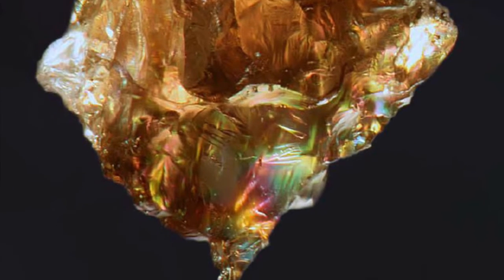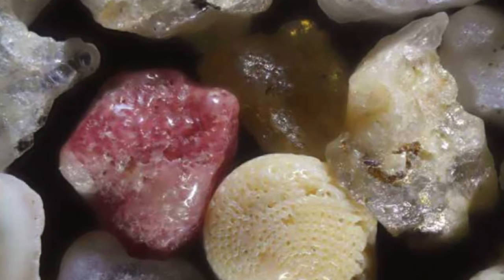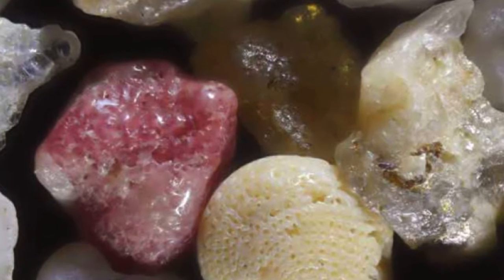Looking at the grains, I began asking, where did they originate? What are the green grains? Why are they so round?